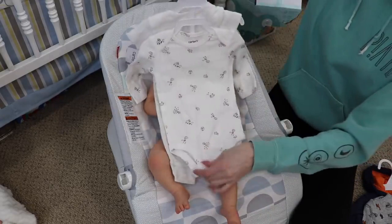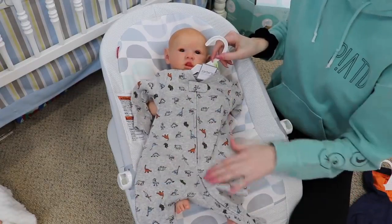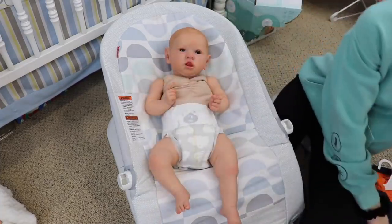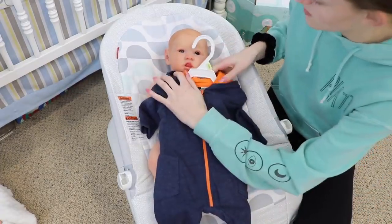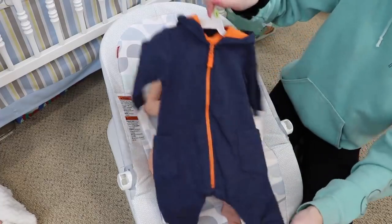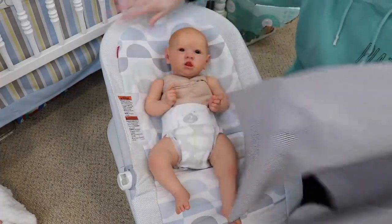I picked this little outfit that says 'one of a kind' because that's true — all reborns are one of a kind since they're handmade. These little pants have little sheep on the knees and the onesie is just white with sheep on it. Then I picked this sleeper because the colors look really nice on him — it's a gray ribbed material with dinosaurs in orange, blue, green, and gray. I try to stick to a theme or color scheme. The last one I picked — actually the first outfit I picked — is this little jumpsuit with an orange hood and zipper and navy blue; I think this will look super sweet on him. His blanket is just gray and white striped.